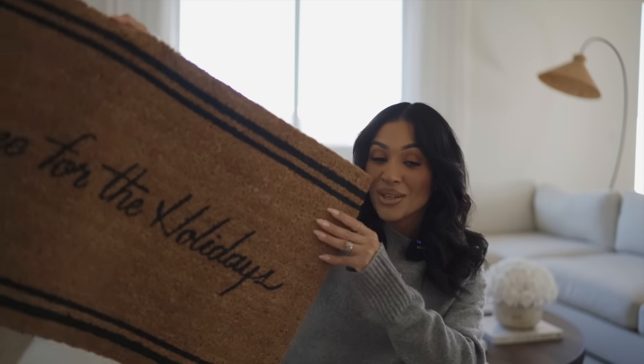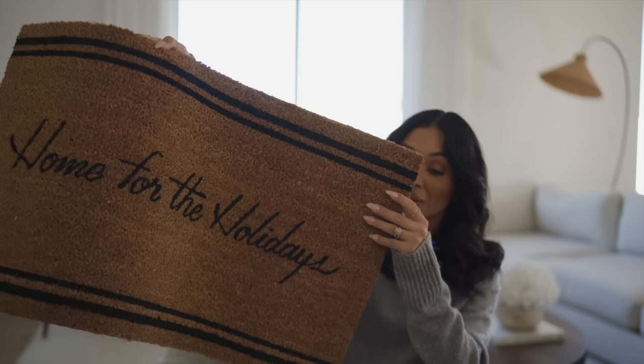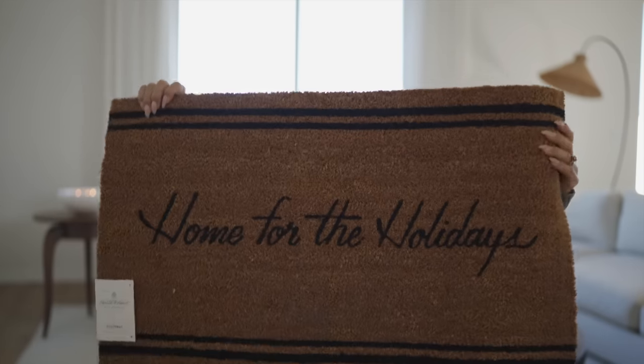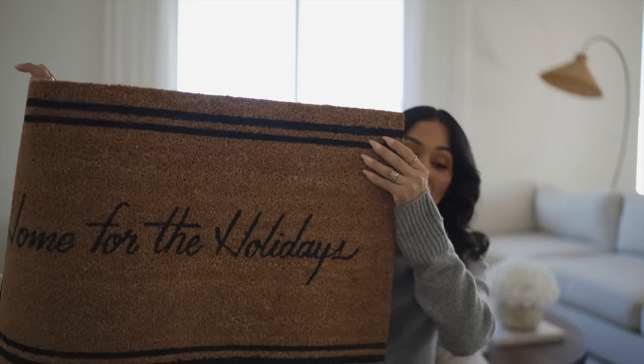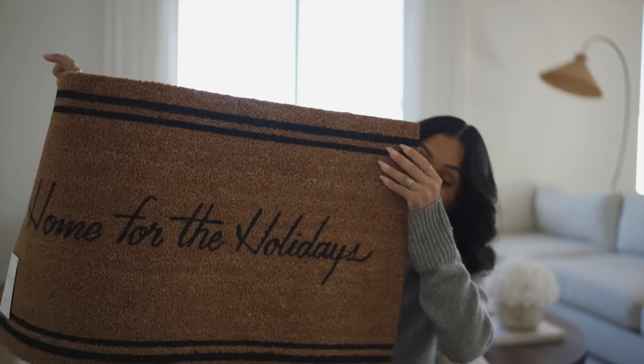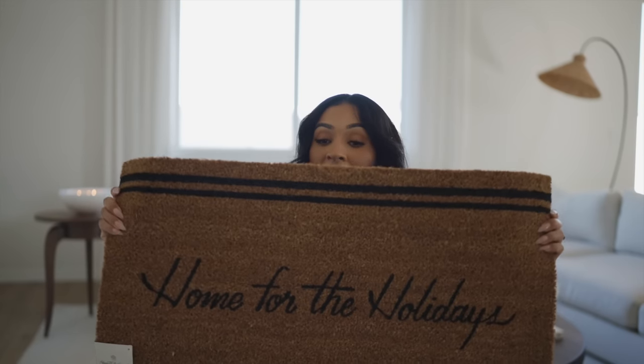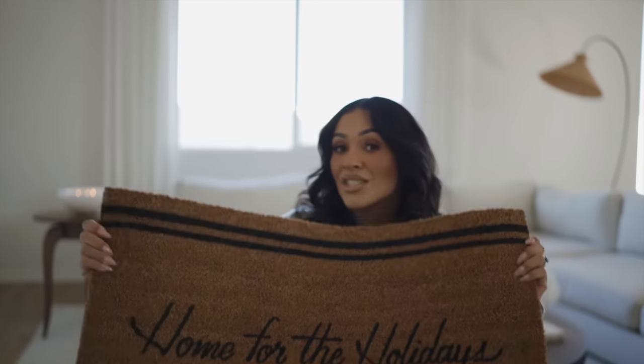I also picked up this doormat right here. I thought it was really pretty — it's very minimal. I love the black accent to it, and it really goes with the wreath that I picked up as well. It just says 'Home for the Holidays.' I love that — just simple, yet pretty and festive. And it was only $12.99. To me, this is very reasonably priced — I don't think it's overpriced at all for the quality and the look of it. They also have that other option, the red one.